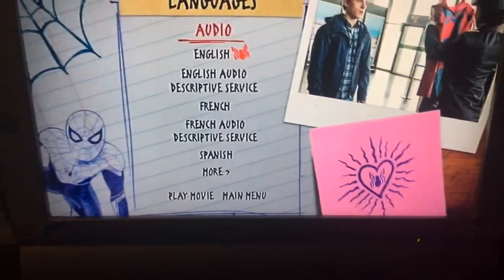Here's the main menu, and here's the language systems.